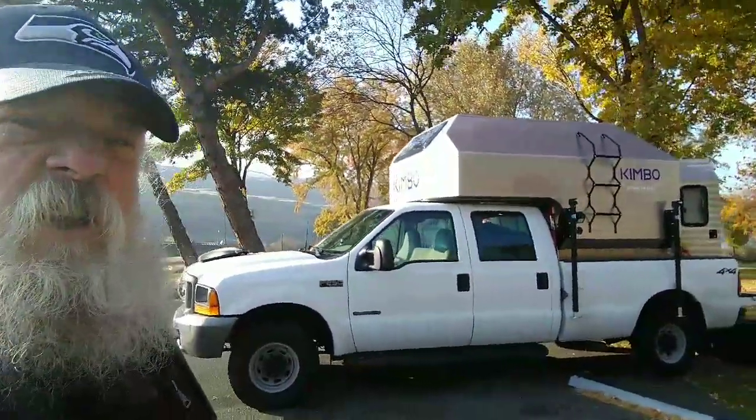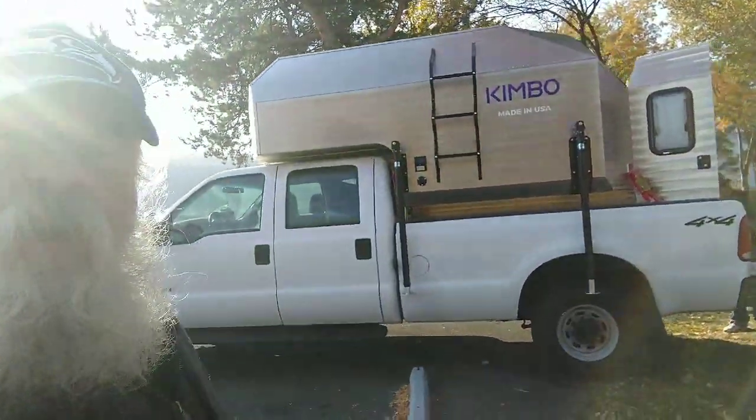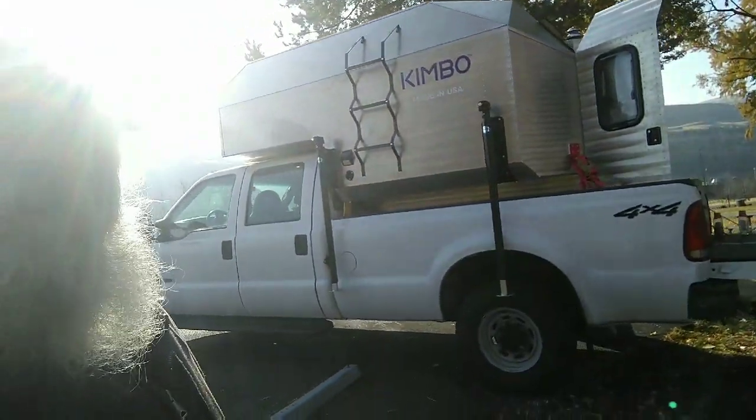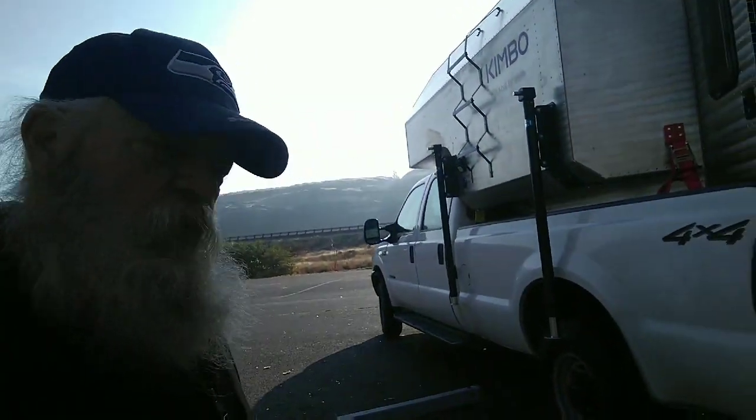A lot of us out here got long hair — it's a lot easier than shaving. Hi friends, this is Papa Dale. I'm here with Eric and he's got a brand new Kimbo truck camper. You can find him on YouTube. He's got the 24th one made, and we're going to take a quick look. It's a Kimbo camper, made locally right here in Washington, up in the Bellingham area.